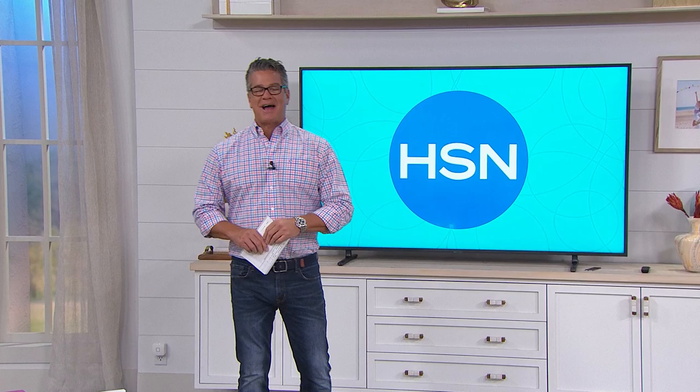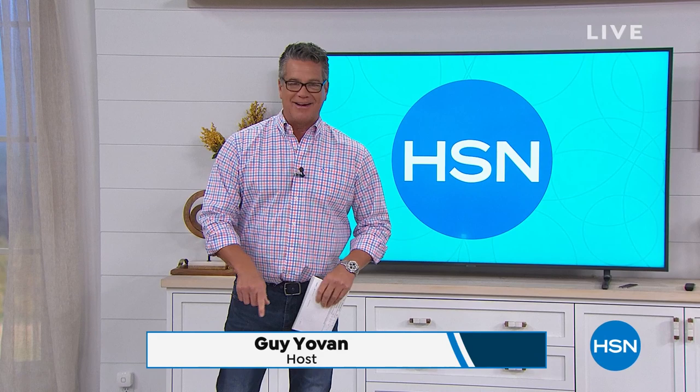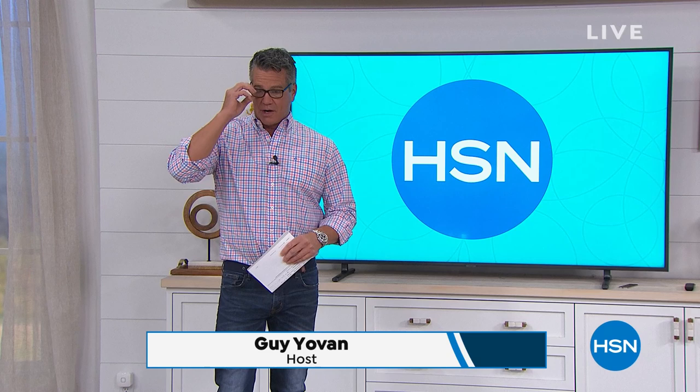Hey everybody, welcome back! It's been a long time — well, since yesterday since I saw you, but I'm excited to be here. My name is Guy, and I'm going to be with you for the next two hours. We have two really cool hours coming up: our first one is Problem Solvers, and then we've got really cool home solutions after that, so if you're looking to fix up things around your house or stay connected, we've got all these great things.